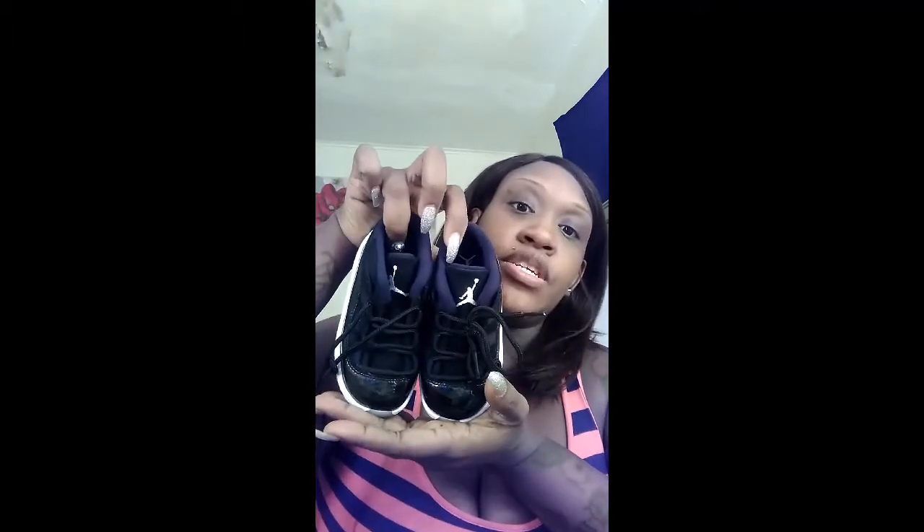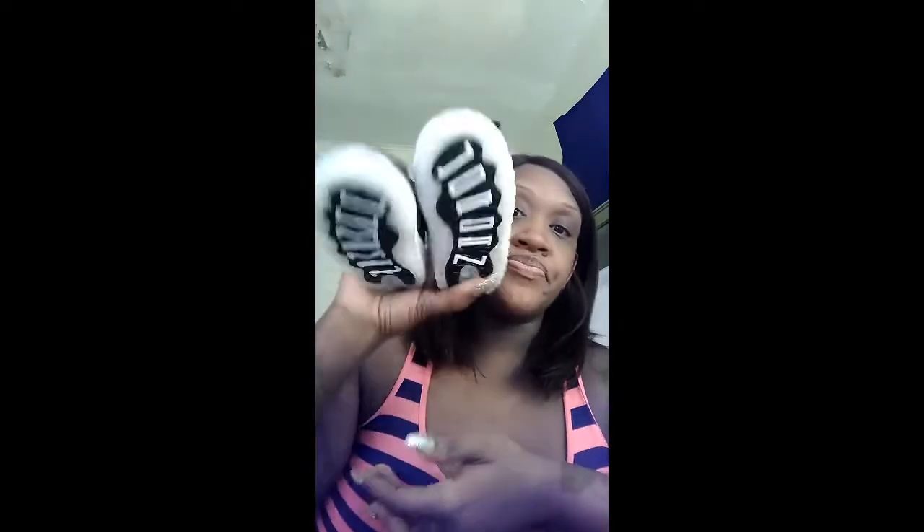I'm going to show you the size 8 that his father bought him, which is really really nice. I think these are retros — I think they're really really cute. He can't fit these either; it's going to be a while before he can fit these. But we all know he'll always have some shoes.